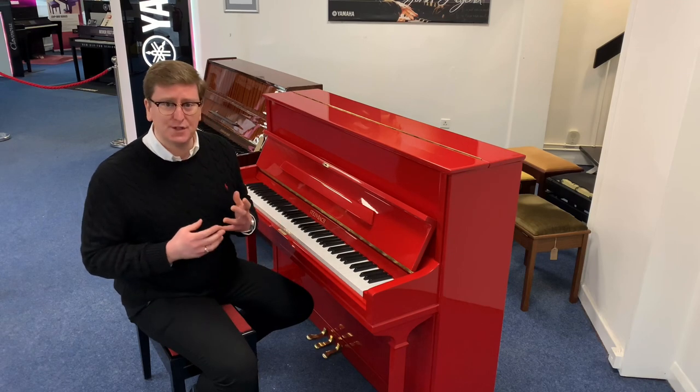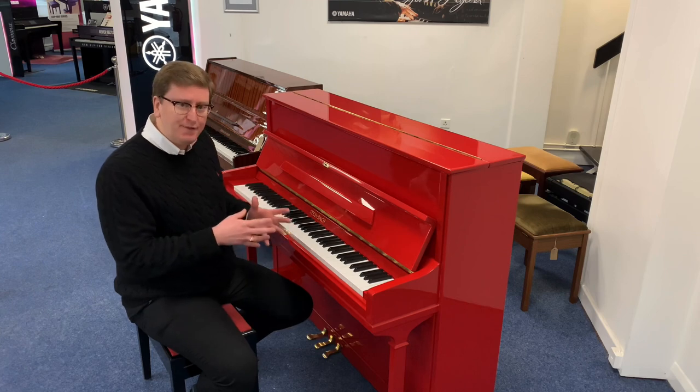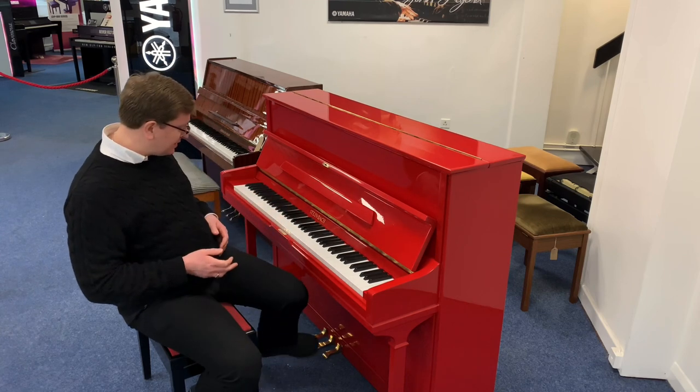It would be great for someone who wanted to learn to play the piano or someone who's an established player. It does have a lovely feel and a lovely action.